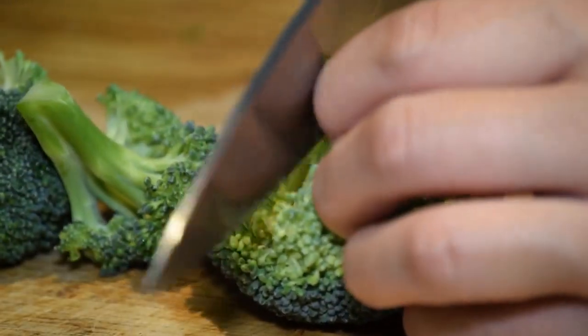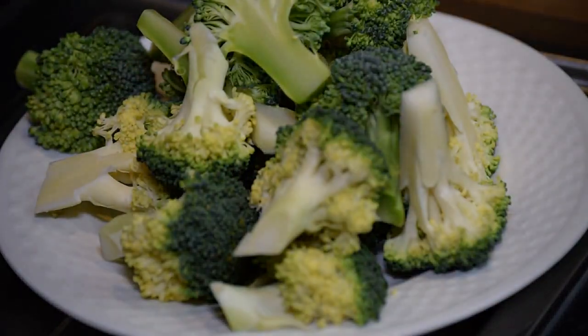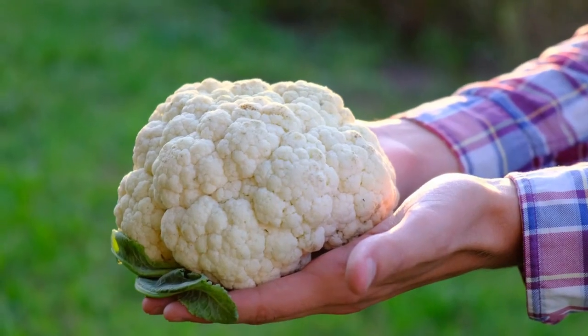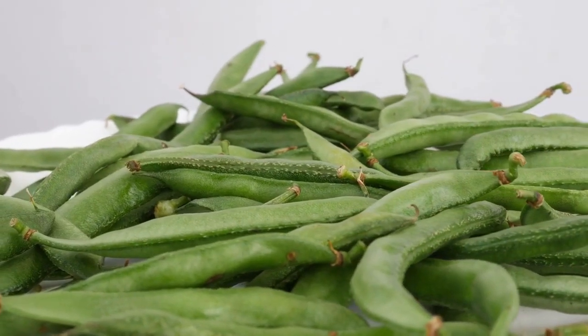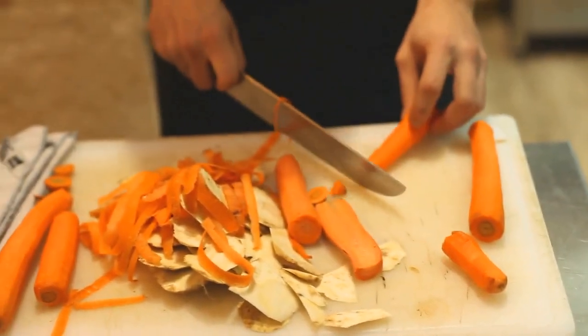Vegetables are also low in calories and contain no sugar, making them an excellent choice for any diet. Great options include broccoli, asparagus, Brussels sprouts, cauliflower, green beans, kale, and carrots.